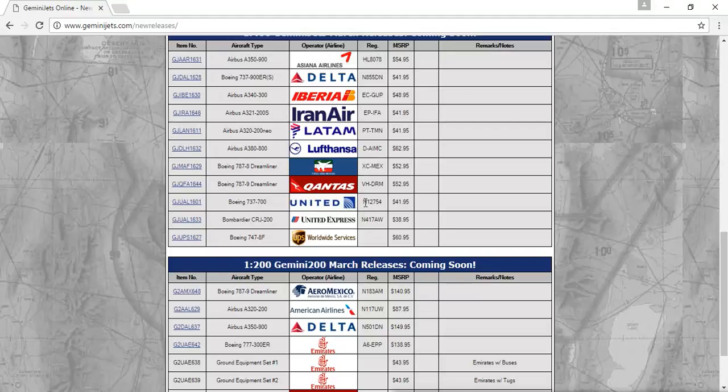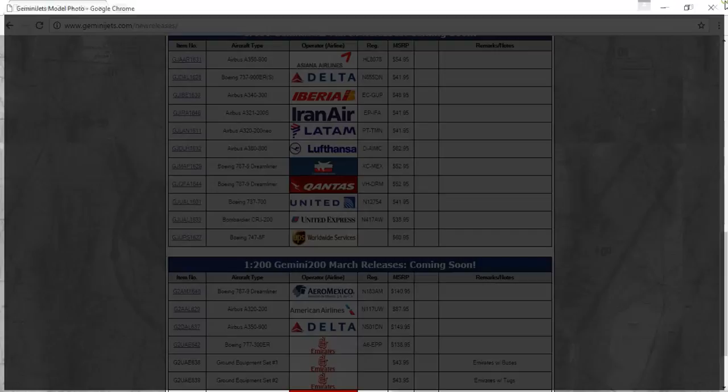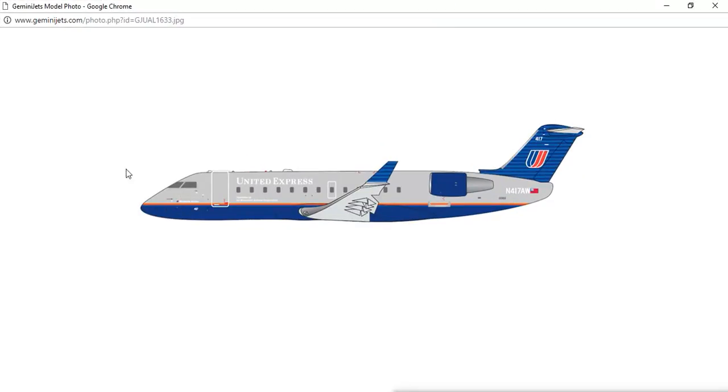Next, we have the United Boeing 737-700, registration N12754. After that, we have the United Express Bombardier CRJ-200, registration N417AW. I love this livery — United Express is just a livery I love. And I love the Blue Tulip the most; the Blue Tulip is my favorite. I actually flew on the Blue Tulip from Chicago to Florida, so that was really nice.